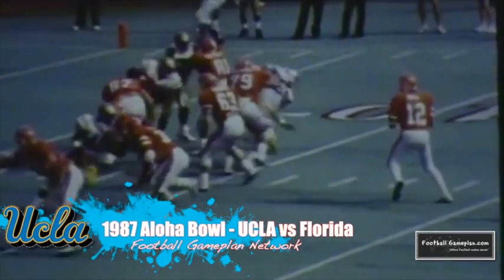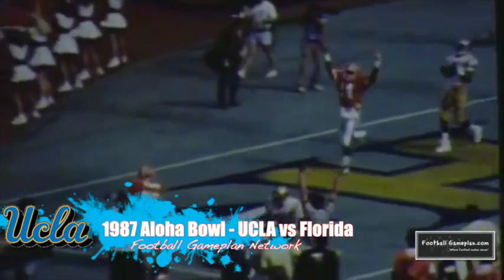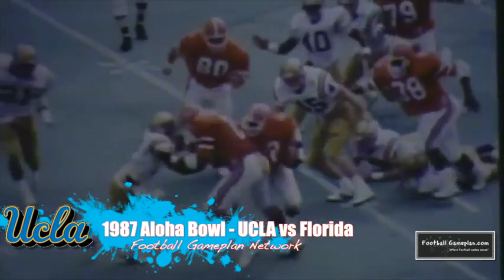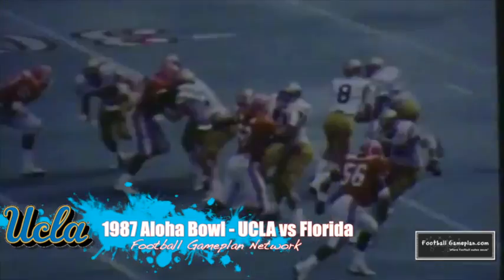In the 1987 Aloha Bowl, UCLA took on Florida as two future teammates faced off — quarterback Troy Aikman led his Bruins over Emmitt Smith's Florida Gators 20-16. Aikman for the most part struggled that day, throwing two interceptions, while Emmitt Smith carried the Gators' offense, rushing for 128 yards on 17 carries.